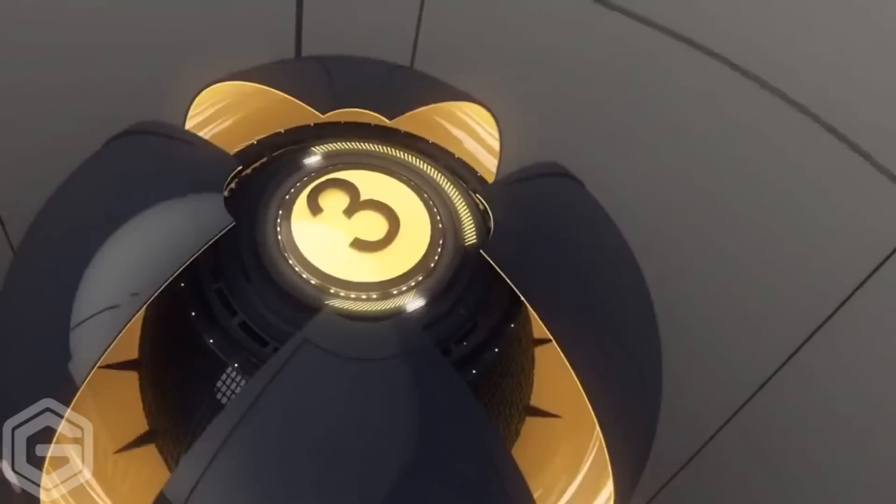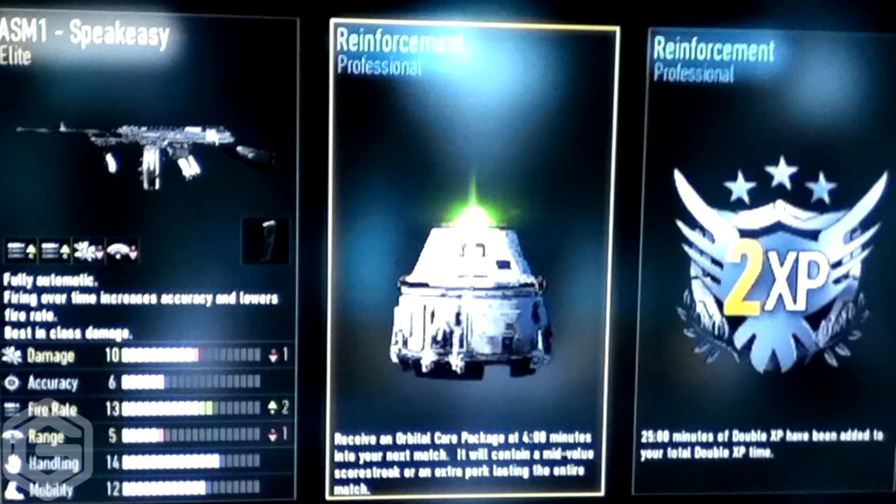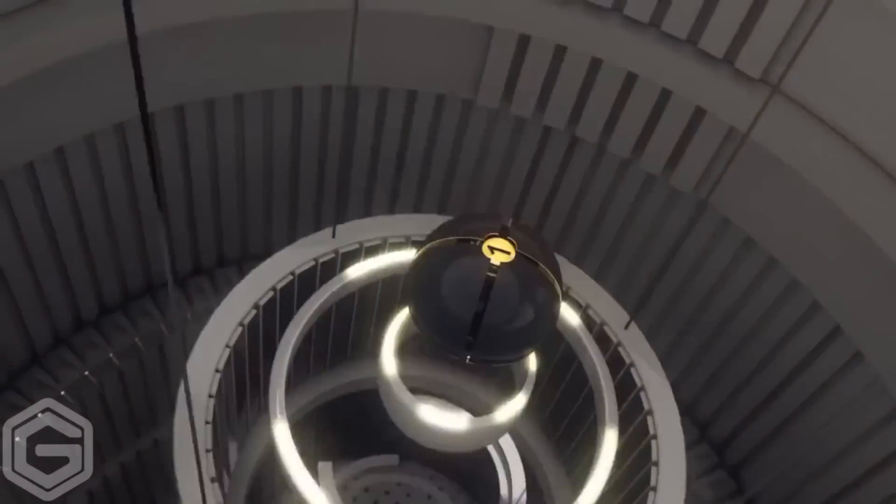Moving over to third place, we have Expect Dense. He actually sent me two elite photos. He gets an elite ASM1 Speaker Z once again — you guys love to tease me — and then he gets an elite AK12 Rip. Some awesome assault rifles and machine guns he got there.